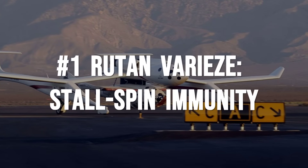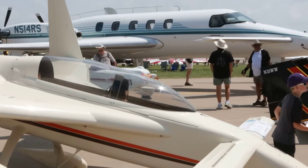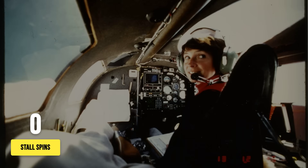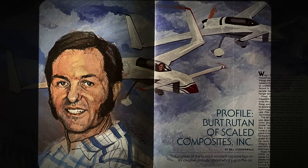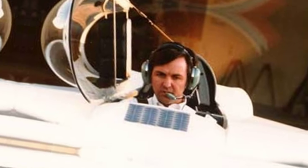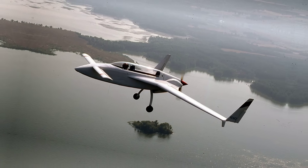Burt Rutan's VariEze stands as the final word in aerodynamic safety for pilots who want physics, not luck, on their side. The genius of the canard layout is simple but absolute: the small front wing is engineered to reach its maximum lift before the main wing ever gets close. At roughly 12 degrees angle of attack, the canard stalls first, dropping the nose and forcing the airplane to recover airspeed before the main wing can even think about departing controlled flight. This is not a marketing slogan or a theoretical promise — it is a physical guarantee built into the geometry. In full aft-stick flight tests, the VariEze refuses to enter a deep stall or spin. The main wing keeps flying, the controls stay alive, and the airplane corrects itself before trouble can begin.